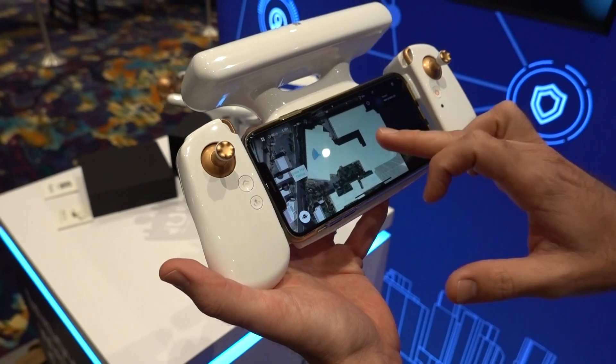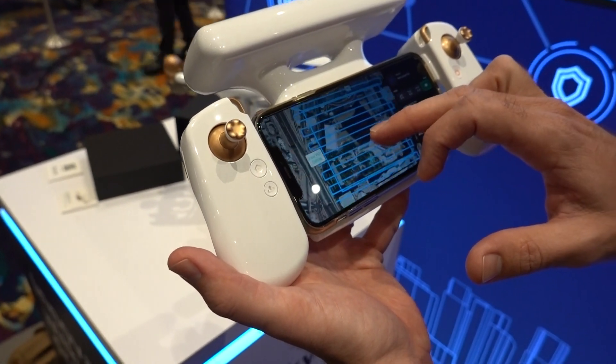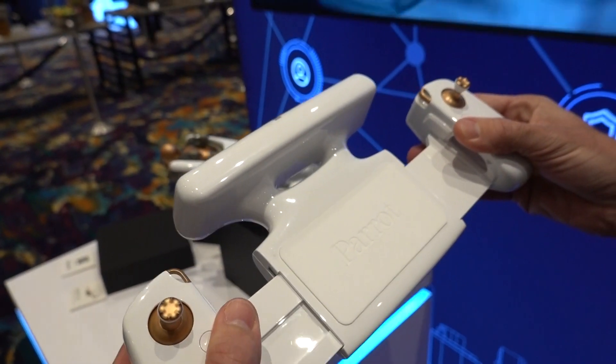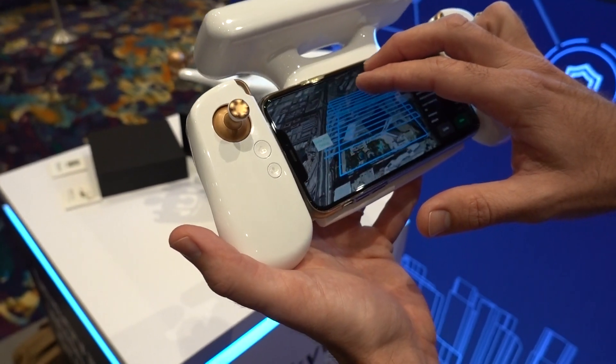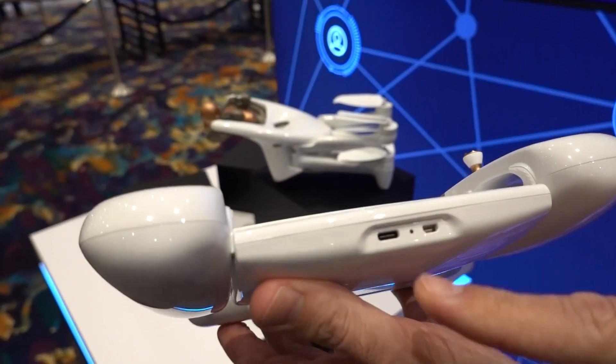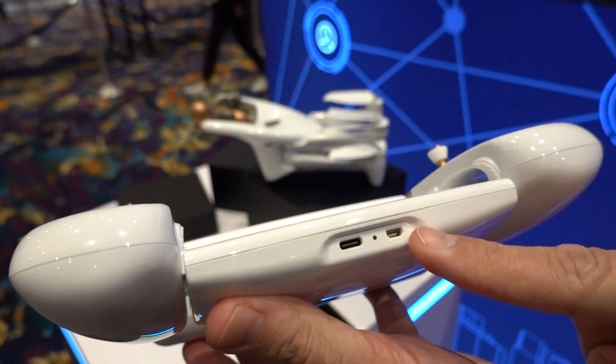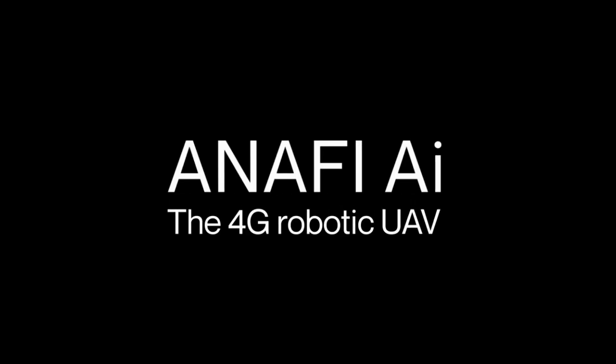The controller that comes with the drone is the new SkyController 4. It may remind you of the Nintendo Switch system — you can fit a smartphone or up to an iPad Mini on the controller directly. The controller connects via Wi-Fi and switches to 4G using your smartphone's 4G connection. All charging is USB-C so people can easily charge on the go — nothing proprietary. There's also a micro HDMI output. We had this on the Bebop one back in 2015, nobody was using it; now everyone wants it, so we've brought it back in a nice format.